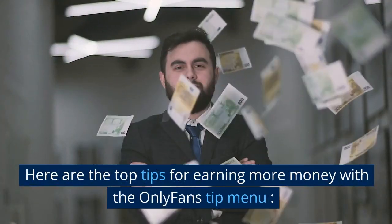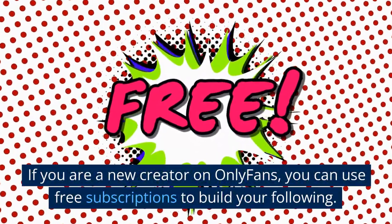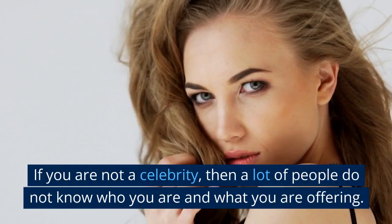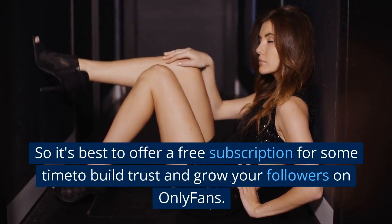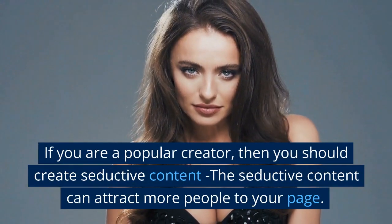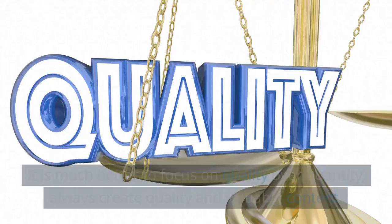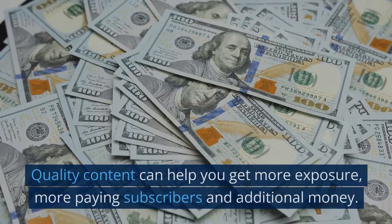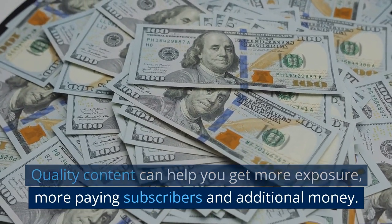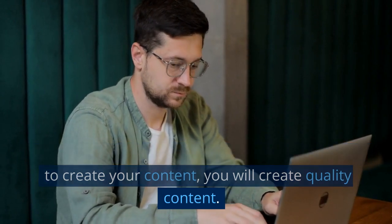Here are the top tips for earning more money with the OnlyFans tip menu. Free subscription: if you are a new creator on OnlyFans, you can use free subscriptions to build your following. If you are not a celebrity, a lot of people do not know who you are, so it is best to offer a free subscription for some time to build trust and grow your followers. Create quality content — it is much better to focus on quality over quantity. Always create quality and valuable content, as it can help you get more exposure, more paying subscribers, and additional money. If you are consistent and use the best editing tools, you will create quality content.